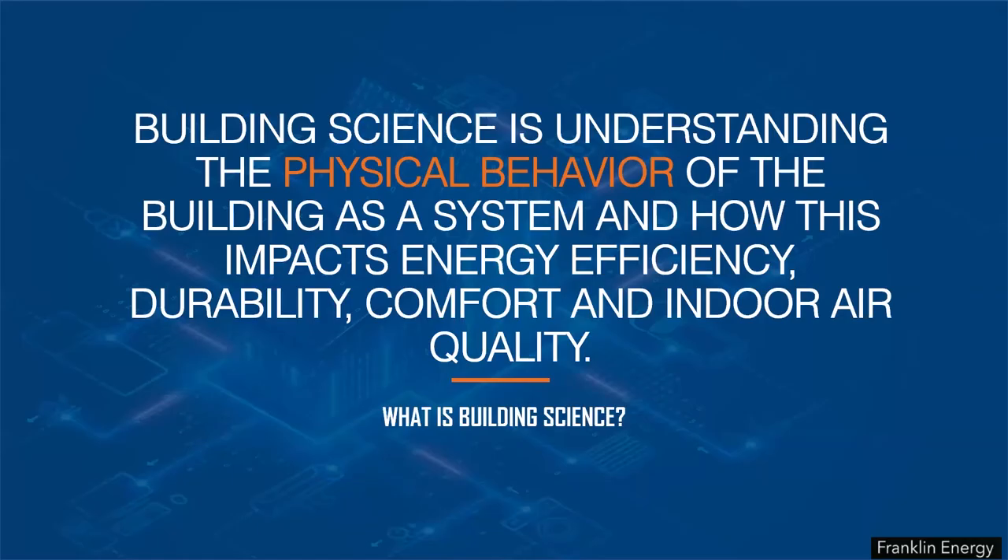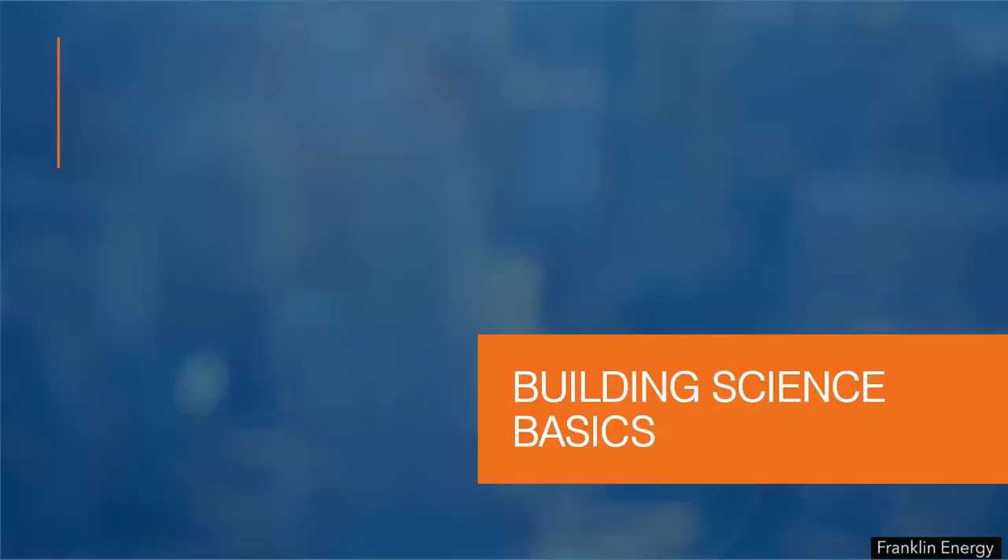So what is building science? Simply put, it's a pool of information that examines the physical behavior of the building as a system and how this impacts energy efficiency, durability, comfort, and indoor air quality. Let's get started with the basics.